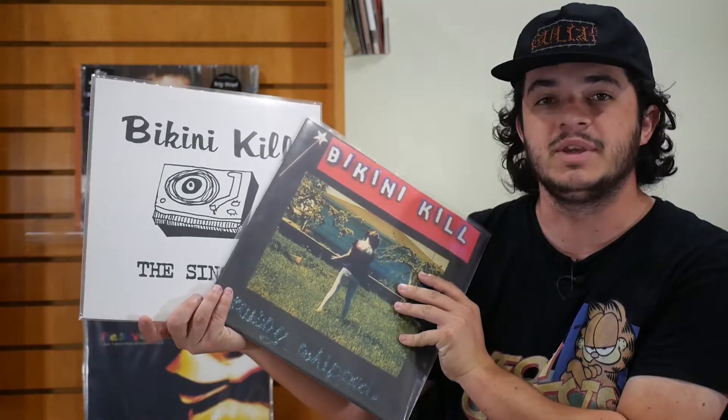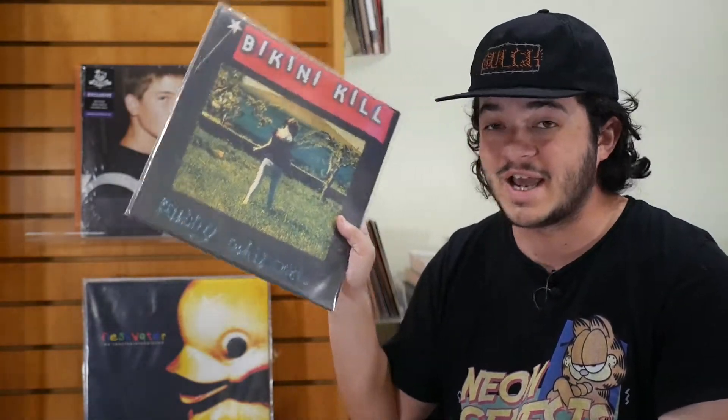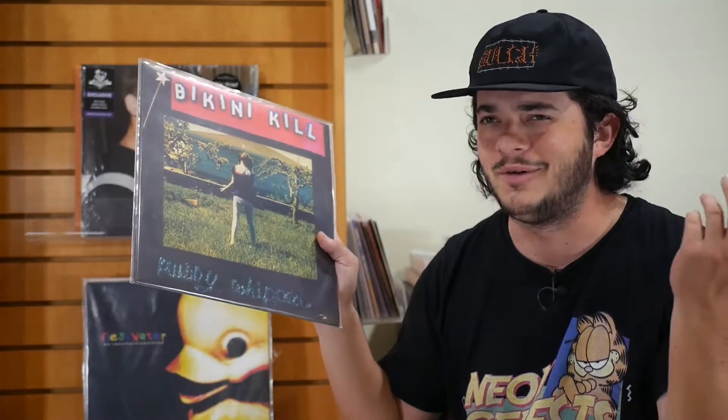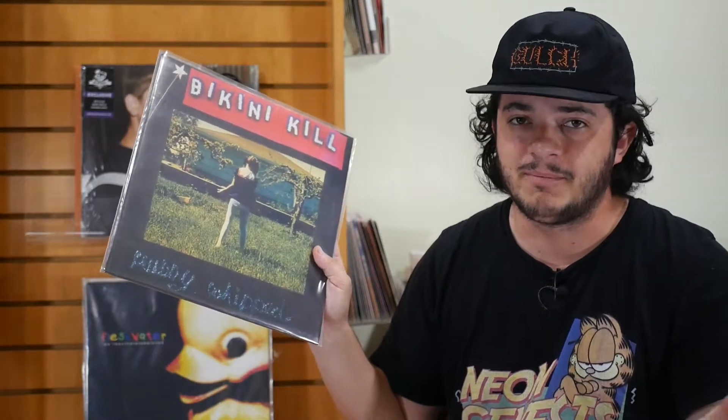Next up, we have two records from the infamous Bikini Kill. We have Pussy Whipped right here, and then we have the Singles Collection. Both of these are really solid collections of tunes. Specifically Pussy Whipped — fantastic album if you've never heard it, as are all of their studio albums. But personally I like Pussy Whipped the best. These are just all on black vinyl — standard reissues from like the past two or three years ago.